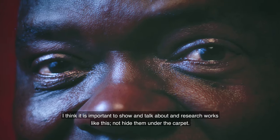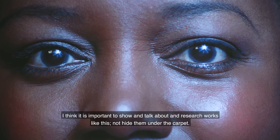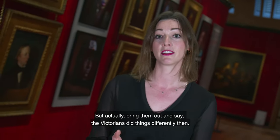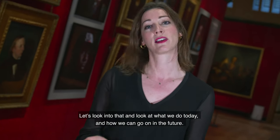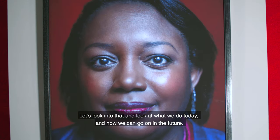With hindsight, there are some people we wouldn't celebrate today for the things they did or said. I think it's important to show, talk about, and research works like this — not hide them under the carpet, but bring them out and say the Victorians did things differently then. Let's look at what we do today and how we can go forward.